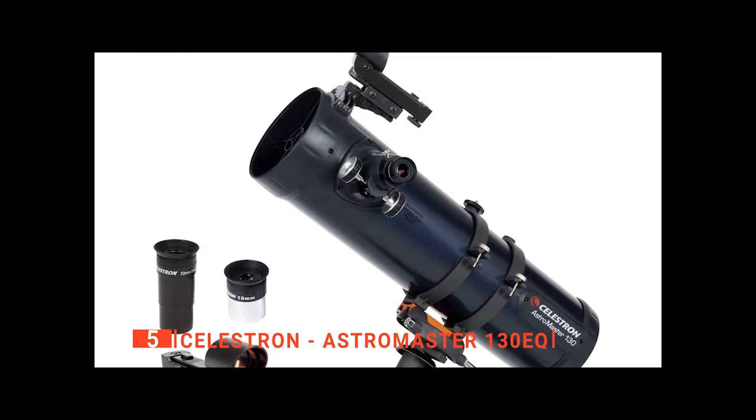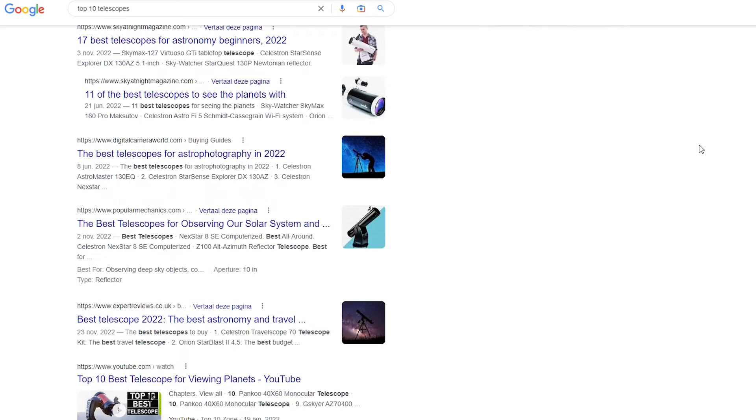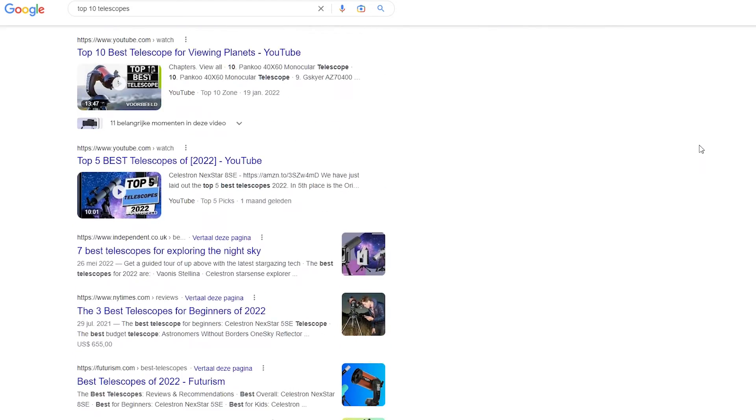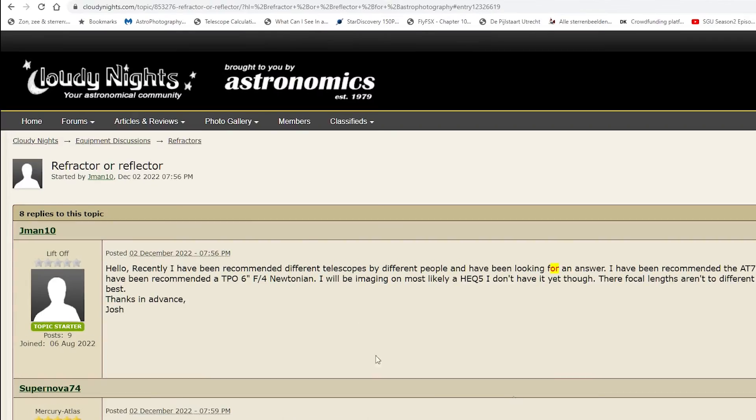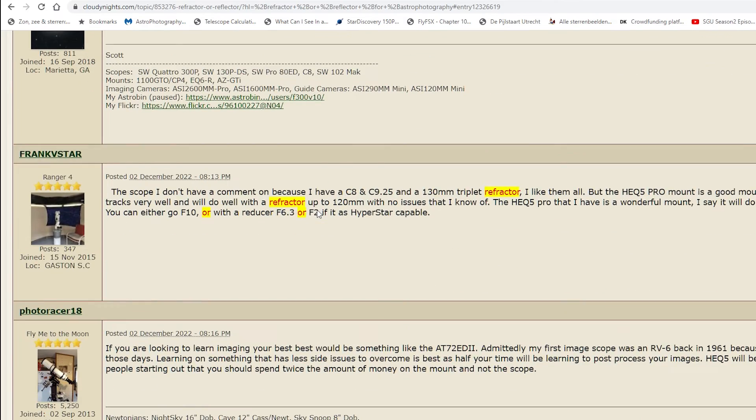I recently read an incredibly inspiring yet very simple statement made by two astrophotographers that really resonated with me. The statement goes: the best telescope is the one you use most often. I think that's a great piece of advice. If you buy a telescope but don't end up using it, then that is probably not the best telescope for you.